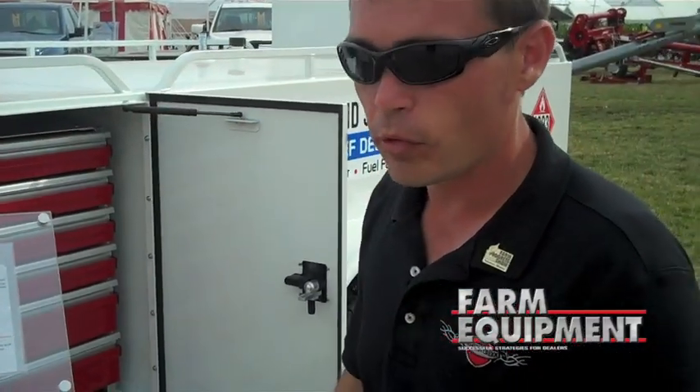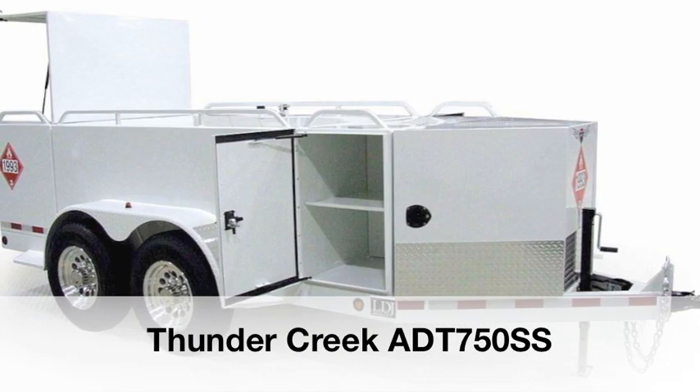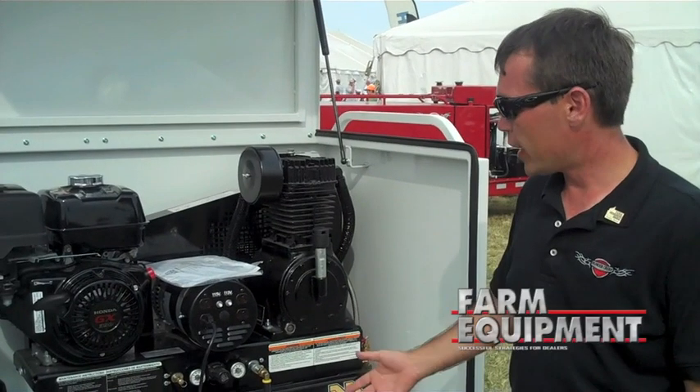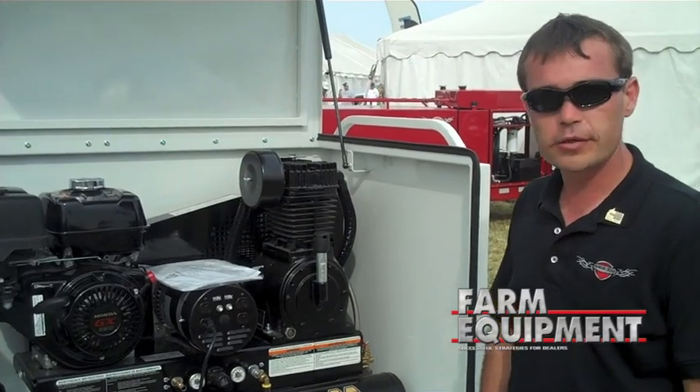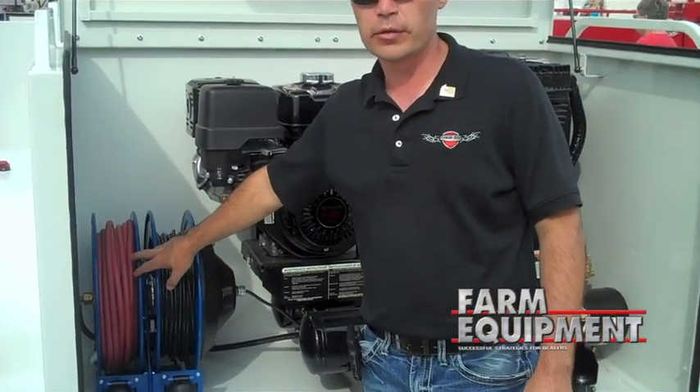I want to take a minute briefly and we'll go to the back of the trailer and show you what's back there. Back here we have our compressor generator set up along with, you'll see here, a 50 foot electric reel and a 50 foot hose reel.